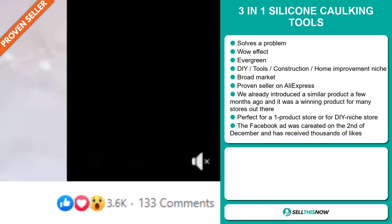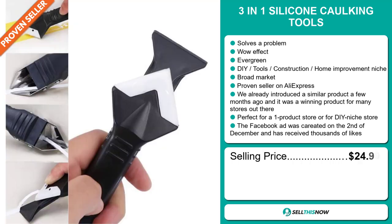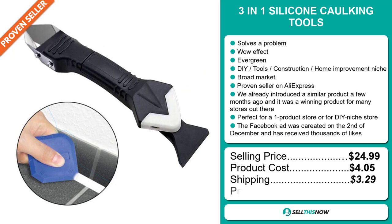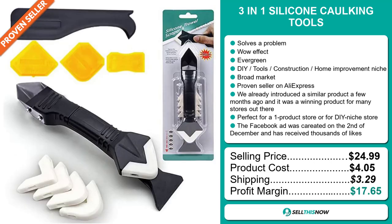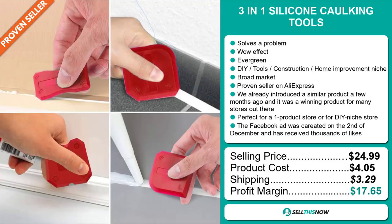The Facebook ad was created on the 2nd of December and has received thousands of likes. The selling price for the 3-in-1 silicon caulking tools is just under $25, whereas the product cost is only $4.05. Shipping will set you back $3.29, so you're looking at a very good profit margin of $17.65. Sell this now.